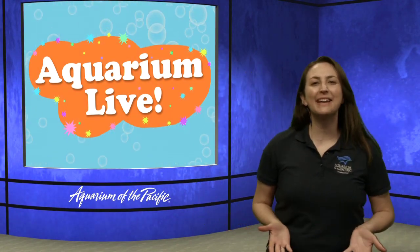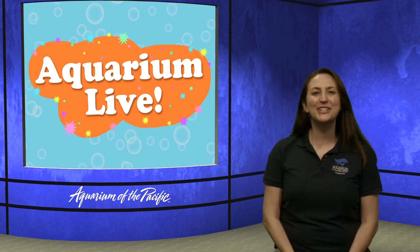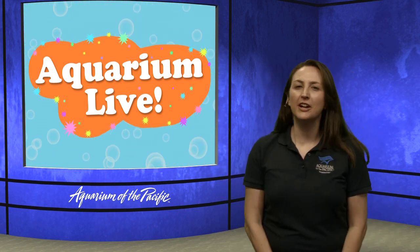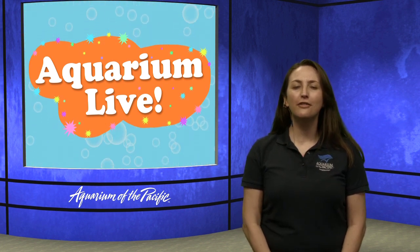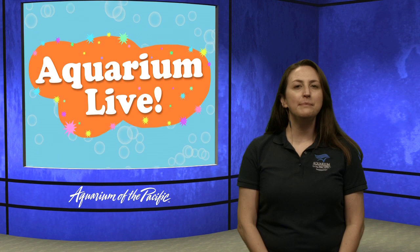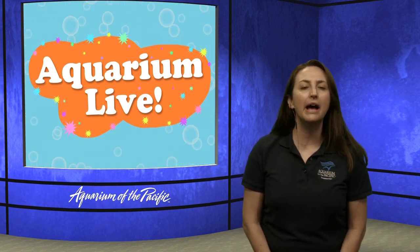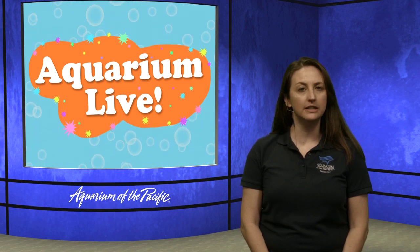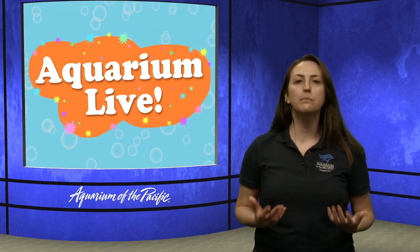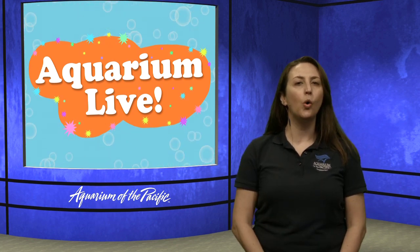Good morning, explorers, and welcome to Aquarium Live. My name is Alisha, and I'm very excited to be joining you today. You are going to be going on an adventure with myself and our friend from the Ocean Rangers, Captain Joe. Captain Joe has been sent out to help us investigate more about animal adaptations. An adaptation is something an animal has on its body or even what it does to help it survive in its home or its habitat.